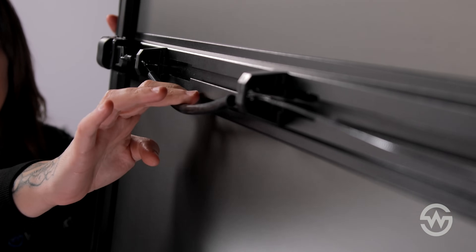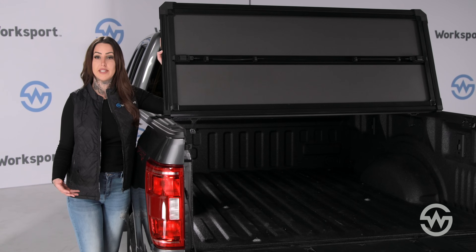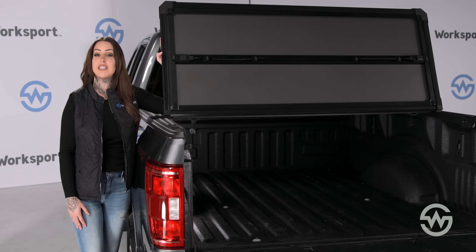The AL3 Pro also features WorkSport's brand new quick latch system. This new design is more robust, easier to use, and simple to replace if damaged. Thanks to our unique latching system, opening and closing your tunnel cover has never been quicker or easier, making accessing your cargo effortless — whether you're in a rush to cover your gear before a storm hits, or just loading up for the day.